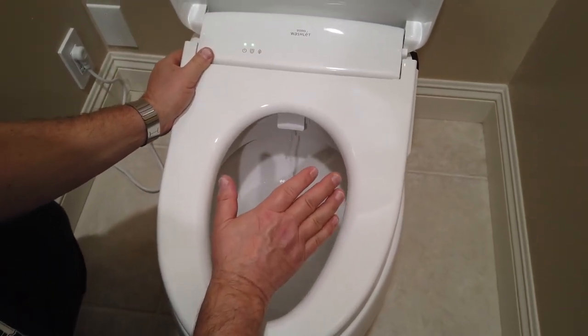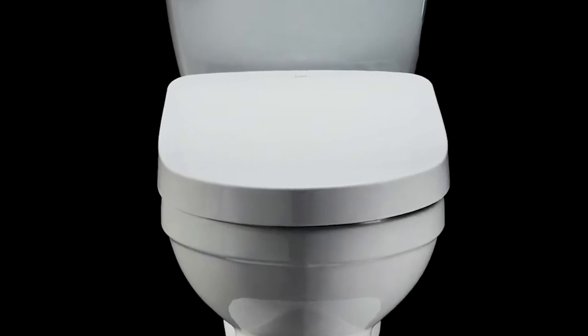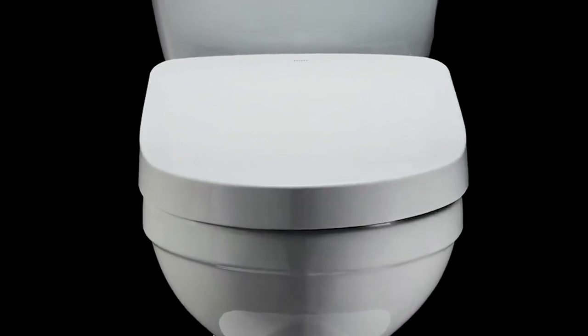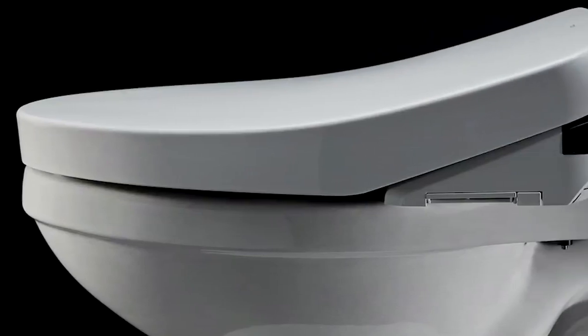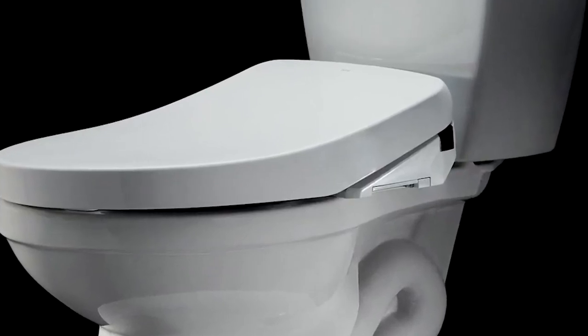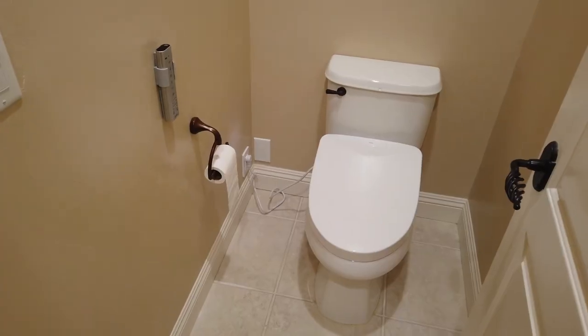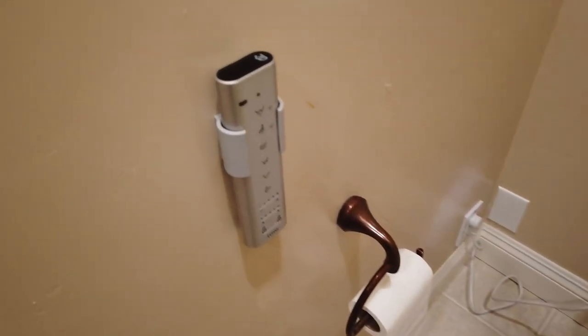The spray nozzle comes with oscillating and pulsating options. This innovative bidet seat has an automatic open and close lid that gives users a hands-free experience. The bidet senses whether you are near or away from it, and it automatically opens and closes its cover — a testament to the promised luxury you would expect from such an innovative product.